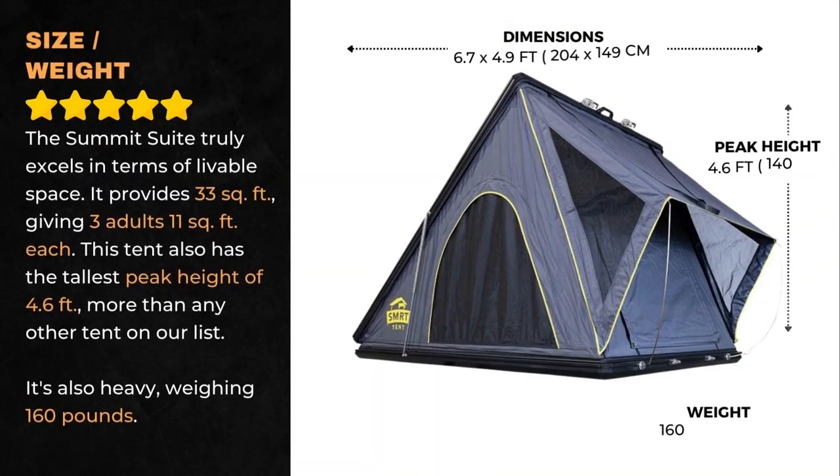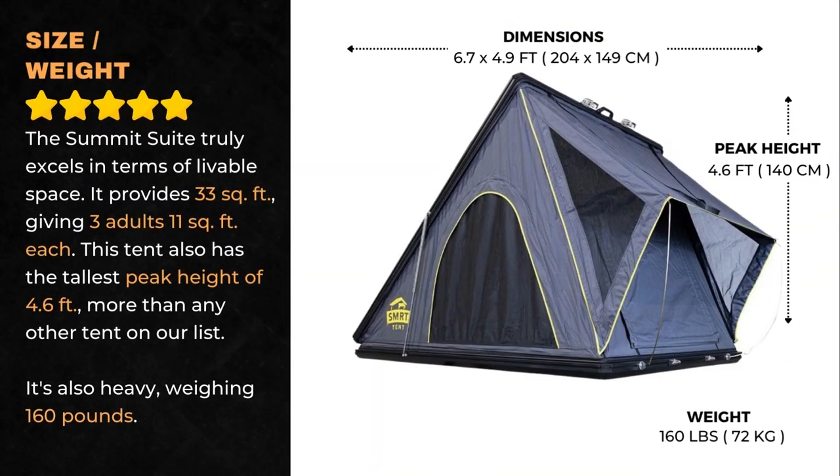The Summit Suite truly excels in terms of livable space. It provides 33 square feet, giving 3 adults 11 square feet each. This tent also has the tallest peak height of 4.6 feet, more than any other tent on our list. It's also heavy, weighing 160 pounds.